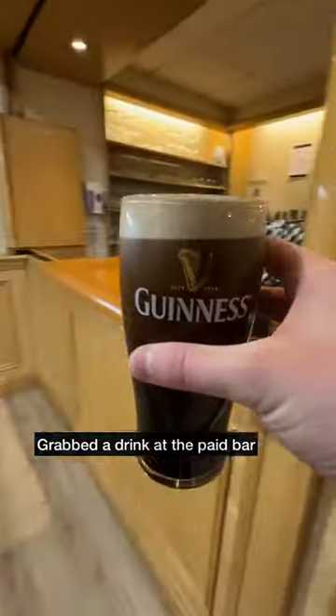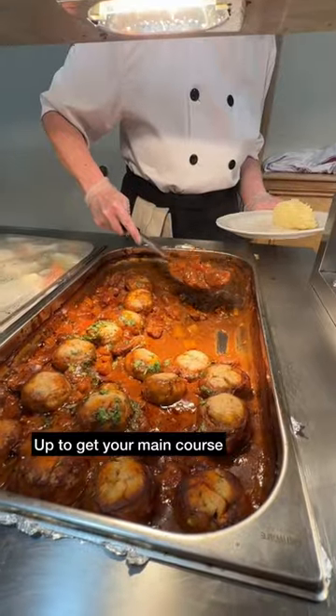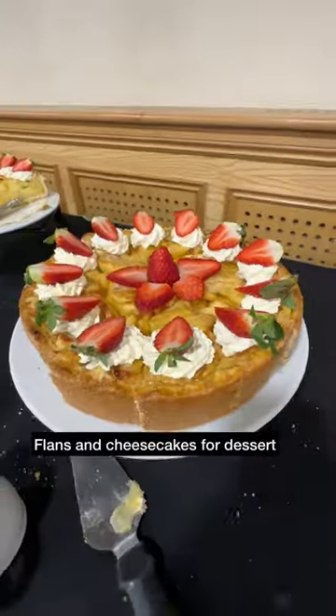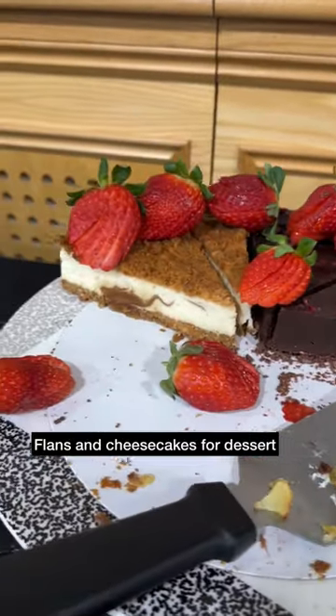We grabbed a drink from the paid bar, then it was up to get our main course. In our opinion, you can't go wrong with a beef stew and dumplings. After polishing off the main course, there was a selection of flans and cheesecakes for dessert.